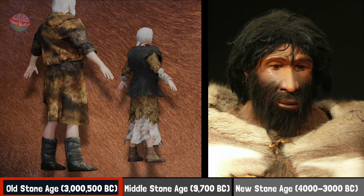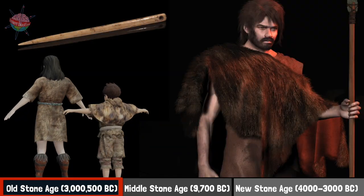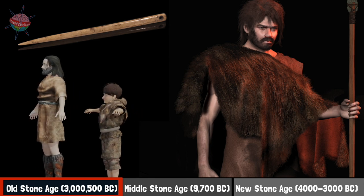Towards the end of the Old Stone Age, needles were used to make better fitting clothing, including close-fitting trousers, shirts, hoods, shawls, and long boots.